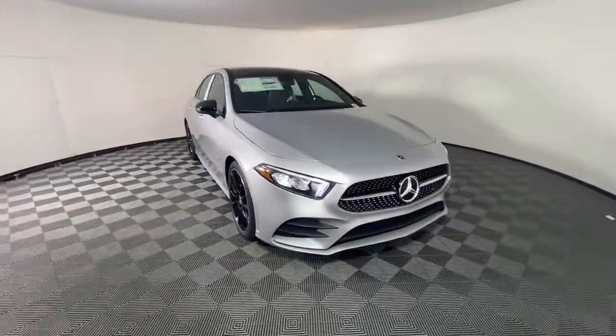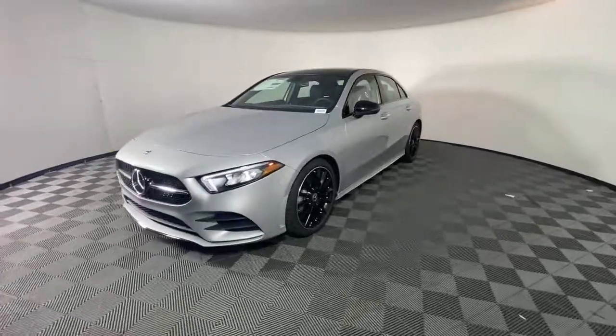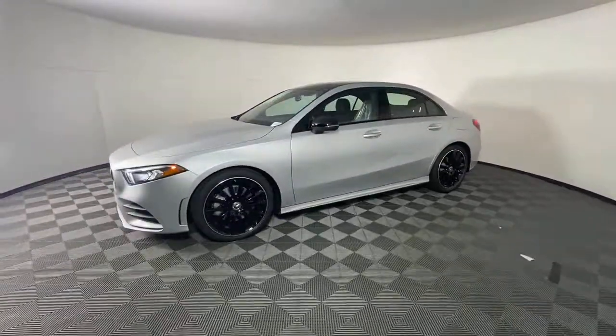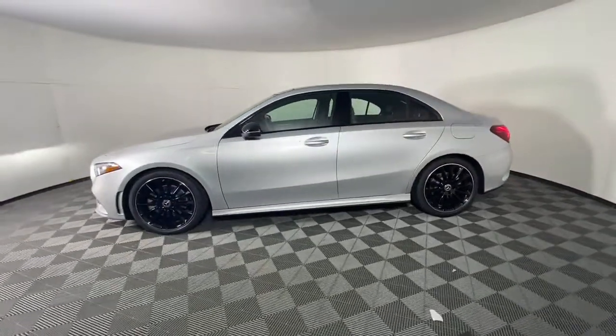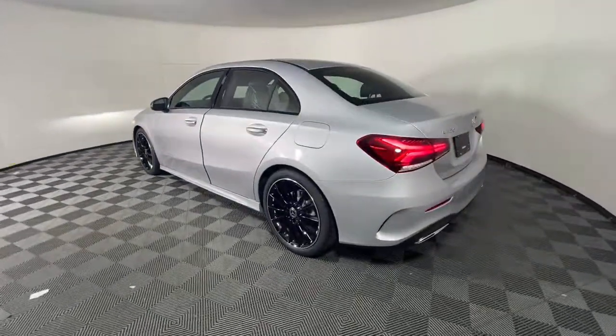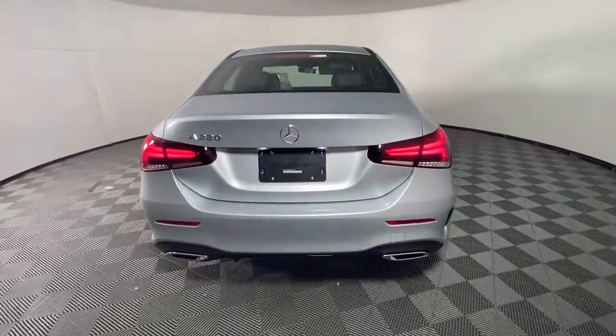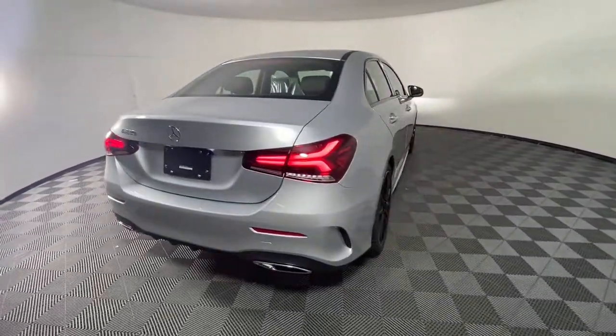Look no further than the 2022 Mercedes-Benz A-Class. This A220 sedan delivers a premium feel and design excellence in a svelte subcompact package. A host of standard features and a spacious, comfortable cabin add refined luxury to every journey. These are just some of the great options this vehicle comes with.